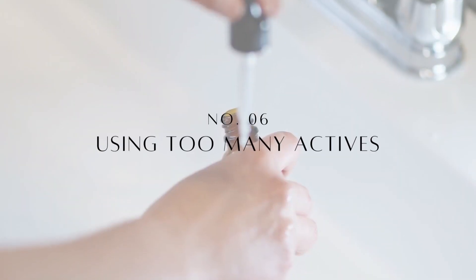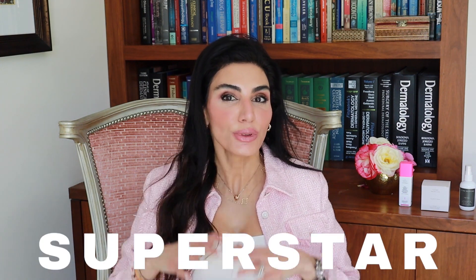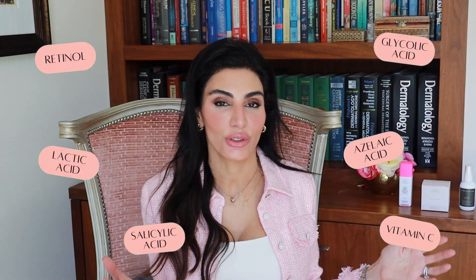Mistake number six is using too many actives in your skincare regimen, particularly when starting your retinoid. I call retinoids the superstar of your skincare regimen — they don't like to share the stage with a lot of other actives. If you overwhelm your skin with retinol and too many other active ingredients, you'll run into problems like dryness, peeling, and increased breakouts. If you use other potent actives like vitamin C, it's best to do that in the morning and reserve retinols for night.